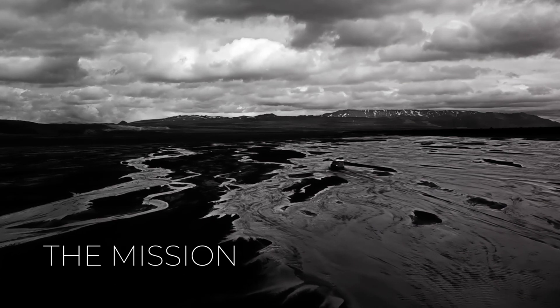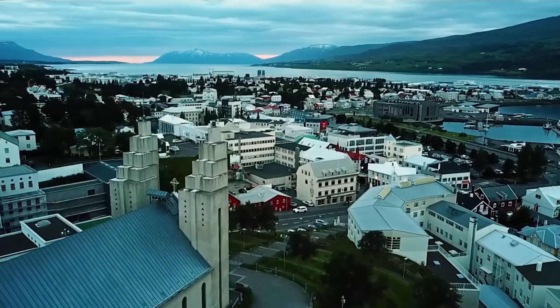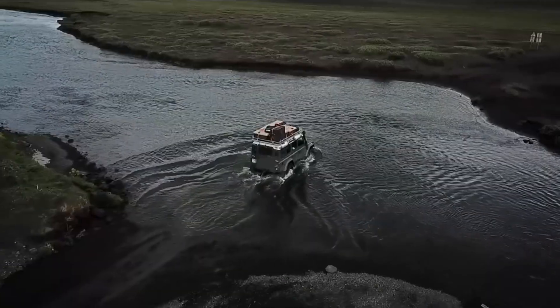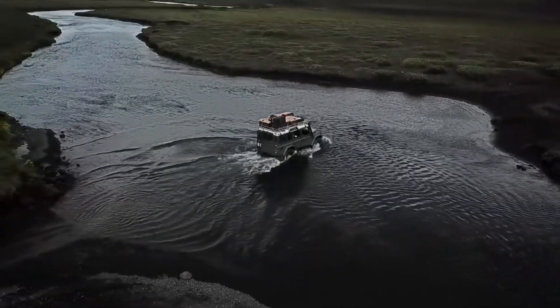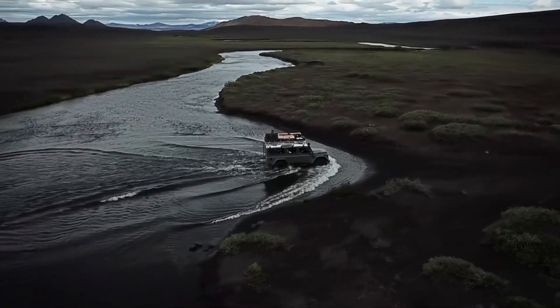The expedition begins in Akureyri, Iceland, where the team has set up their field laboratory at the local university. Dr. Stockton and her team will drive six hours over sand, rock, and road, completing three river crossings before they arrive at their campsite.